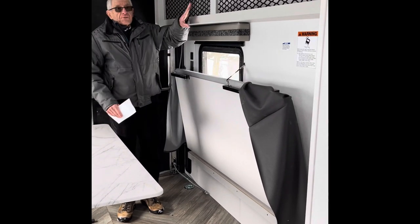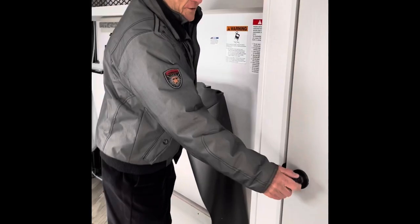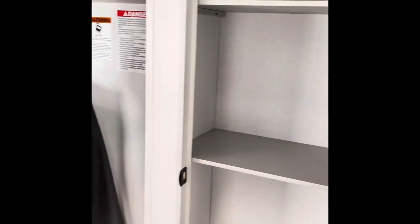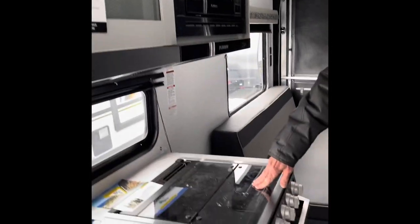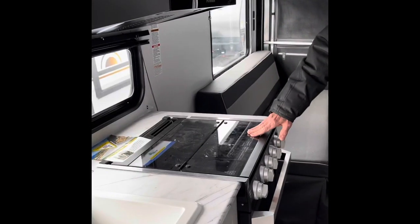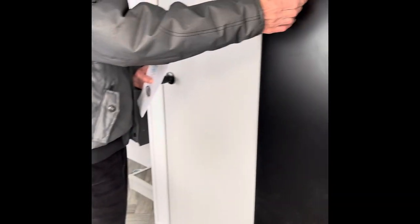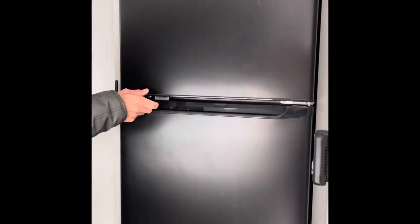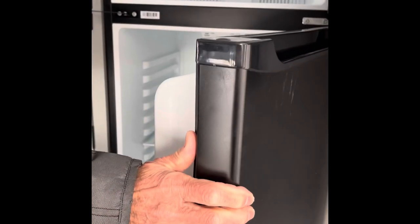You've got some storage here and a tremendous amount of storage in the kitchen with this pantry. This kitchen is just like your kitchen at home. It's got a microwave, a three-burner stove, and an oven. The microwave is run on electricity, while the oven and stove are run on propane. You've also got a fridge and freezer, which are six cubic feet, and they run on both electricity and propane.